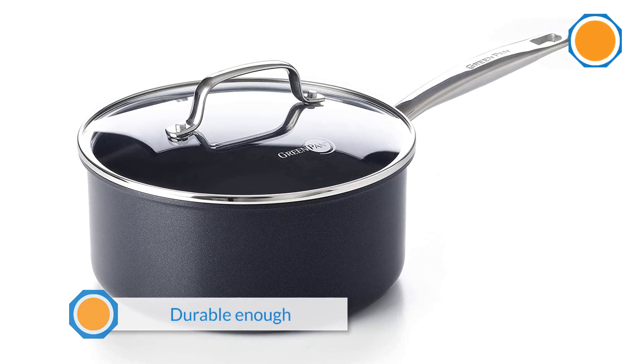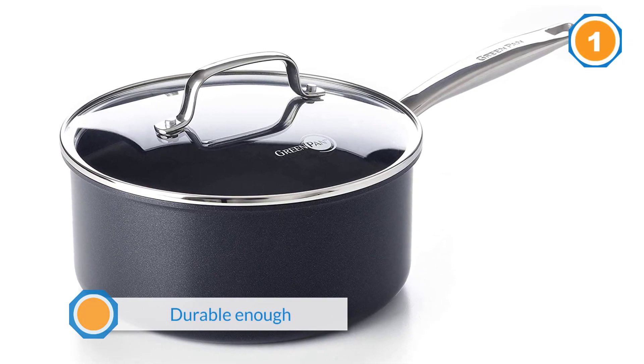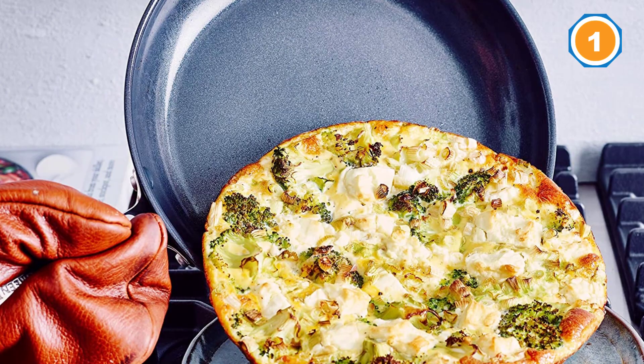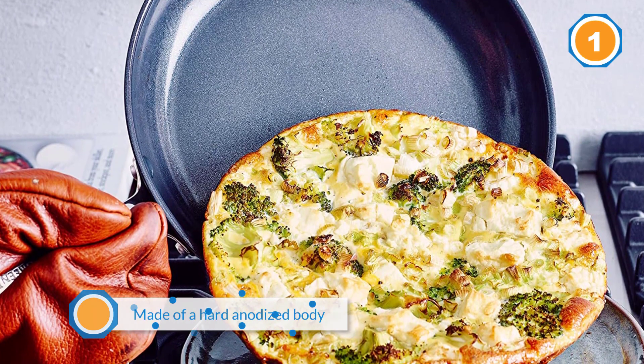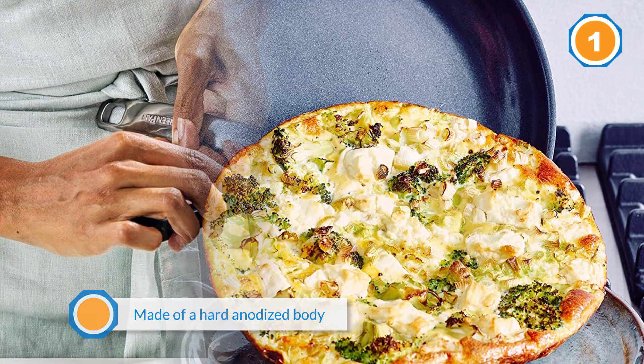This ceramic frying pan is durable enough as it's made of a hard anodized body. What makes this ceramic frying pan different from many others is its coating — the surface is made in such a way that you're allowed to use metal utensils, as it's scratch-free.